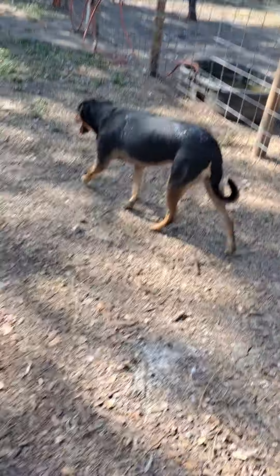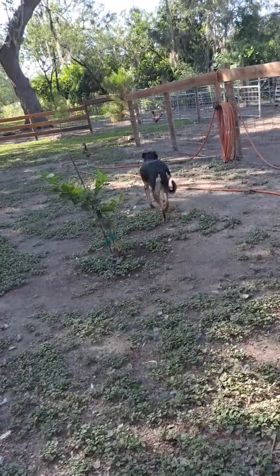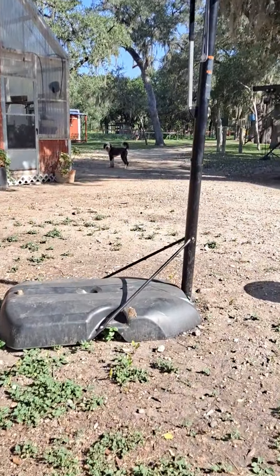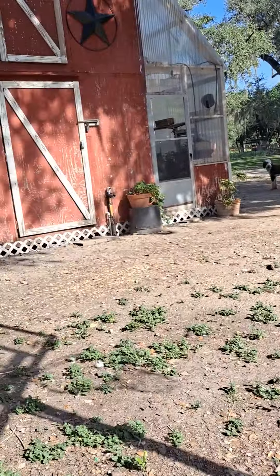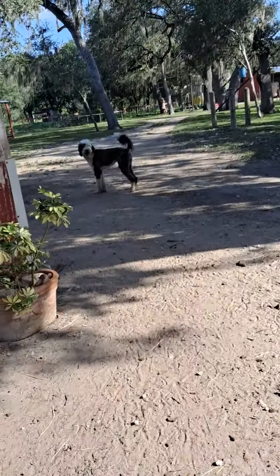There's some dogs here — they have quite a few dogs, so if you hear them barking around, which you probably will. There's another dog — that's a sheepadoodle, a sheep dog, because it's a farm. But they don't have any sheep.